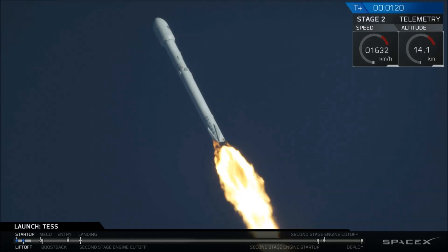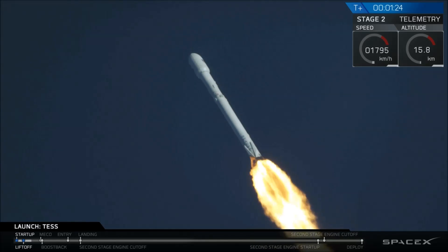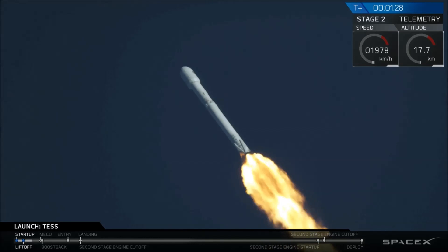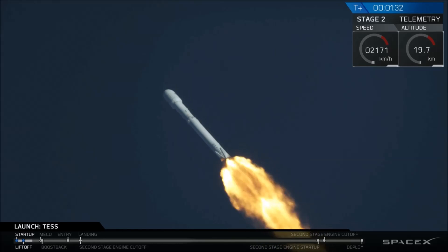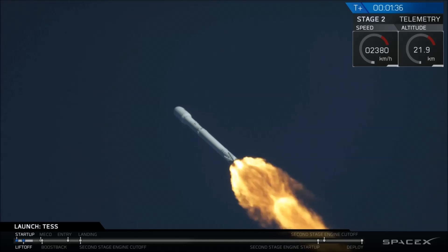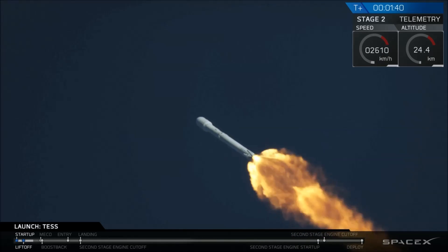Vehicle has passed maximum aerodynamic pressure. We have gotten through max Q. Coming up next, you're going to hear the call for in-vac engine chilling. In-vac engine chilling has begun. That is where we chill that Merlin vacuum engine down to operating temperature.